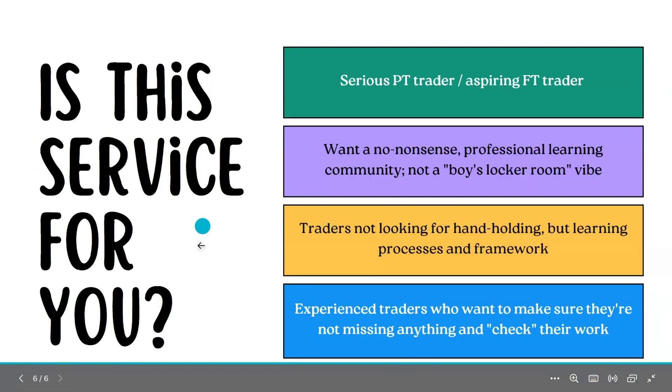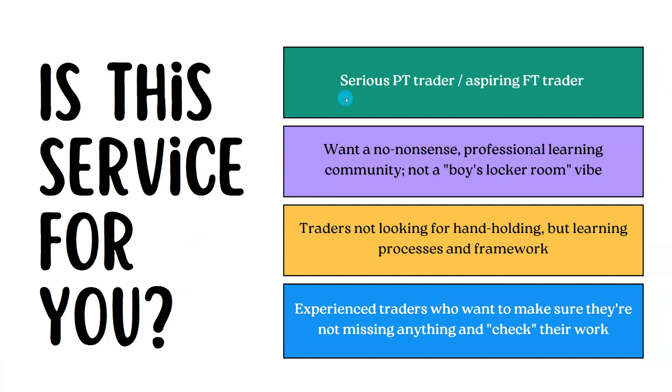Is the service right for you? I would say yes if you are a serious part-time trader or an aspiring full-time trader who wants a no-nonsense, professional learning environment that is respectful and positive — not for someone looking for a locker room vibe. Most importantly, this is for traders who are self-motivated and not looking for hand-holding. If you want text alerts saying 'I bought this' or 'I sold this,' this is not what you'll get — he has no alerts.